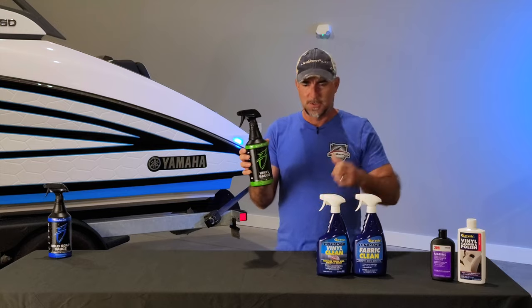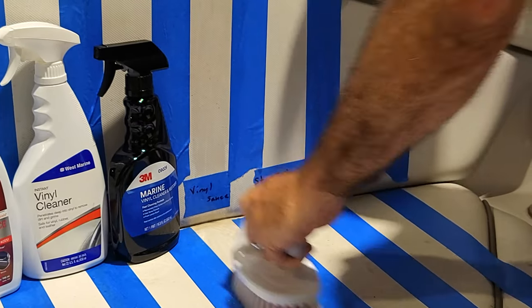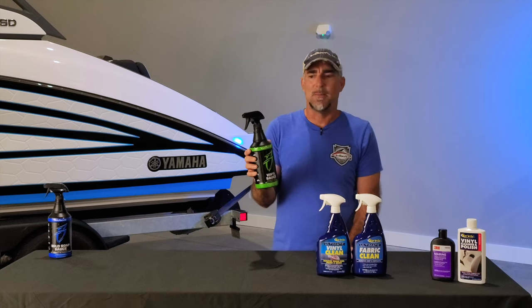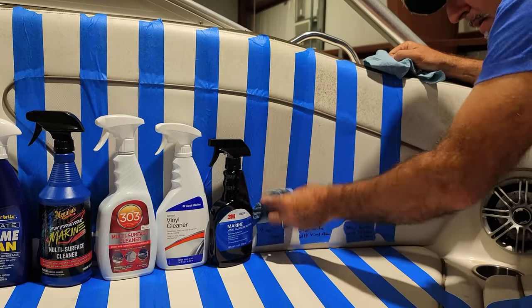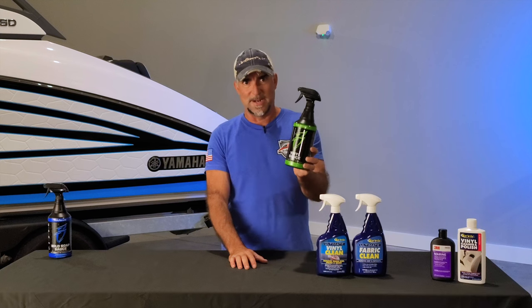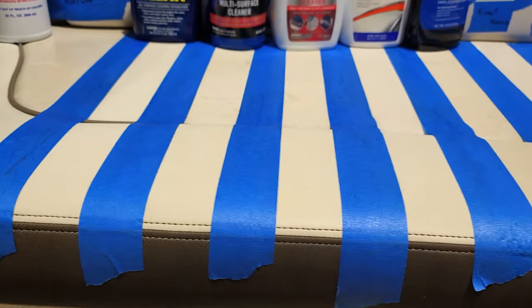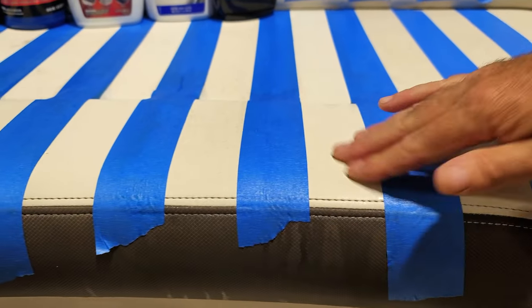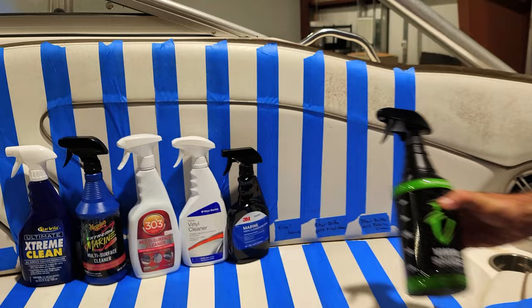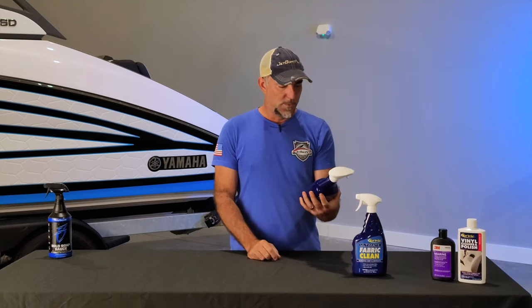Next, Vinyl Sauce from Boat Bling. We love Boat Bling Hot Sauce — it's a spray-on wipe-off water spot remover, one of the best in the industry, maybe the best we've tested. We used to sell it in the store. Our previous experience says Vinyl Sauce is not as effective as some others we've tested. After trying it out today, this section looks just a little bit lighter in its finished appearance, so results are maybe a little better.